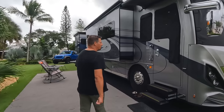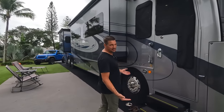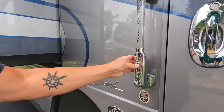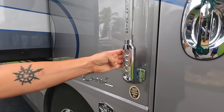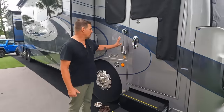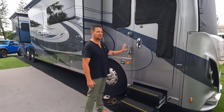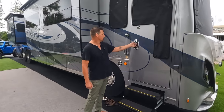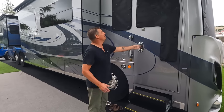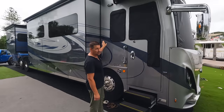Let's start up front with the door, the entryway, and the keyless entry. Our RV has a keyless entry which allows us to open the door, lock the door, open all the bins, and lock all the bins. It's really handy — we rarely use the key, we almost always use this keyless entry. We've only forgotten the code once.